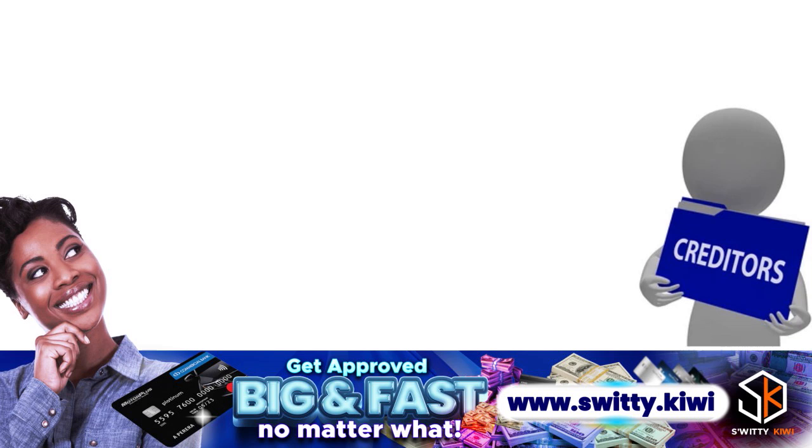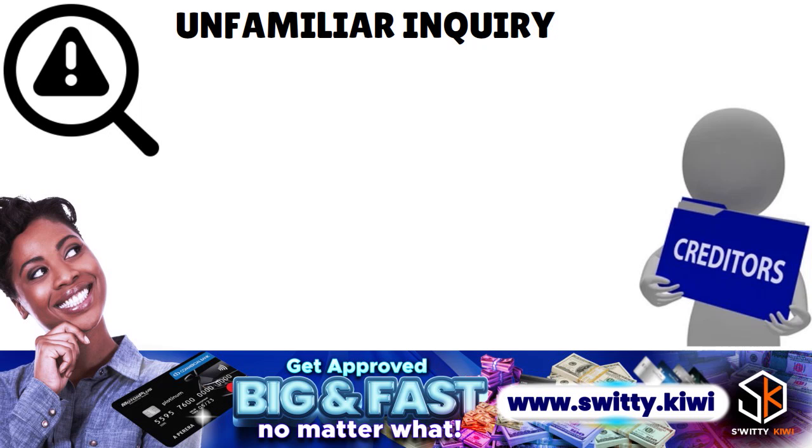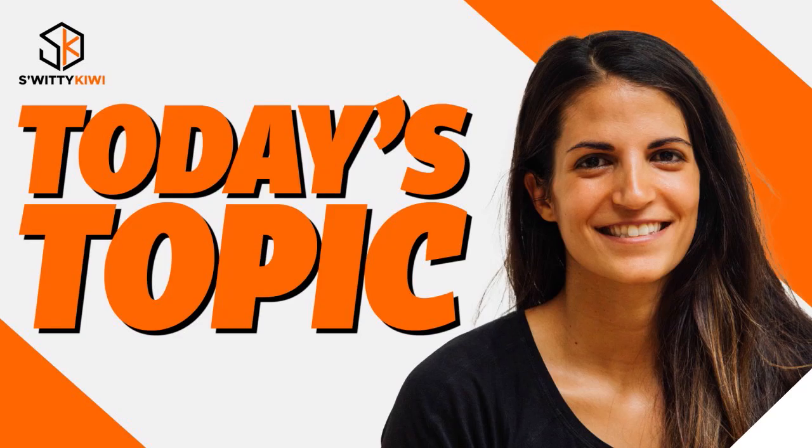The third possibility is potential identity theft. If you stumble upon an unfamiliar inquiry, it might be an honest mistake by a lender. However, it could also indicate fraud. You always want to contact the data furnisher if you are in doubt. Now, here are the steps you need to follow to actually remove hard inquiries from your credit report.